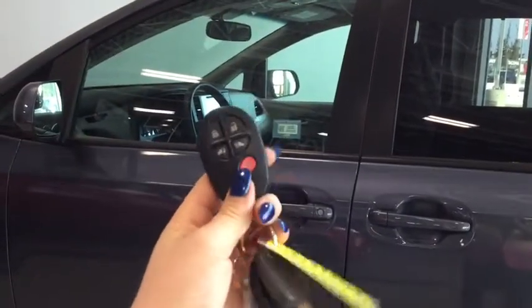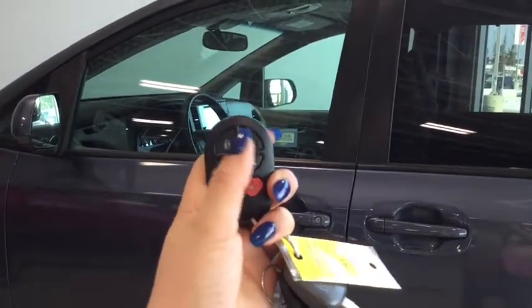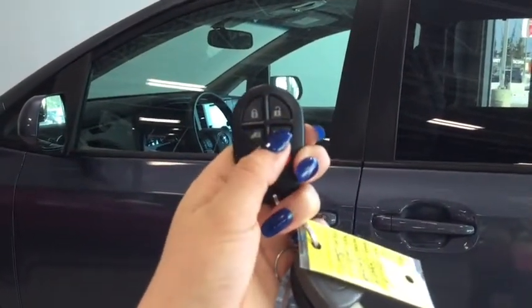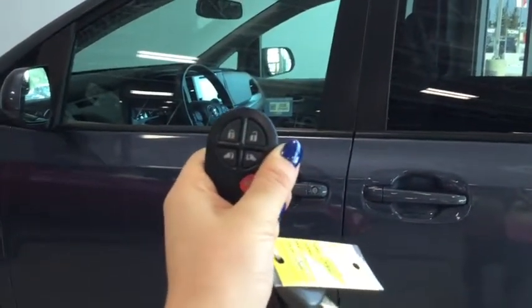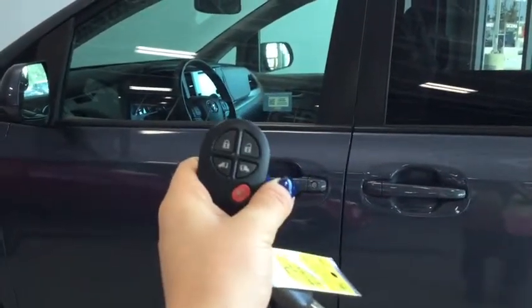Helping you into your Sienna is this handy dandy key fob, so you have your lock, your unlock, you do have your power side doors, and you have your panic button. Pushing the unlock button once unlocks the front doors and pushing it twice unlocks all four.